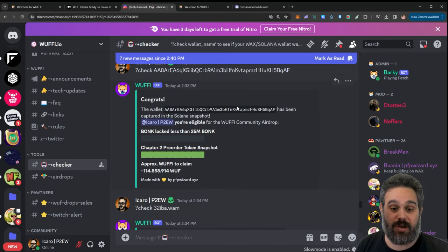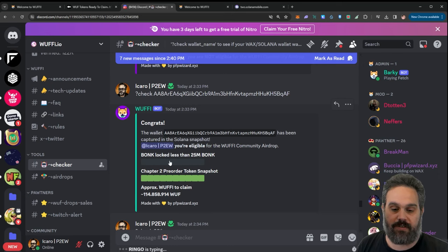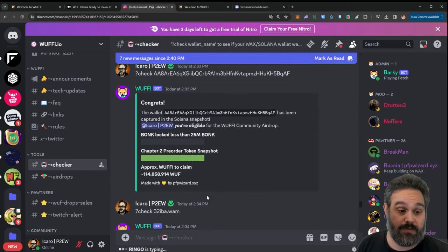The Discord is the easiest place to check if you have any tokens. If you join the Discord and go to the checker channel, you can type '?check' followed by your Solana wallet address and it will show if you have tokens. For example, I didn't have the required 25 million BONK — I only had 20 million — so I didn't get that airdrop. However, I have my chapter two phone so I got 100% of that airdrop.